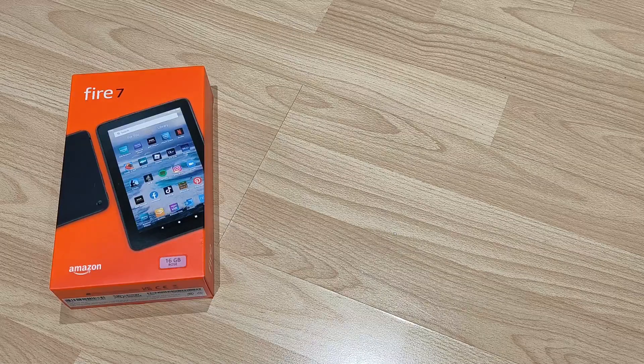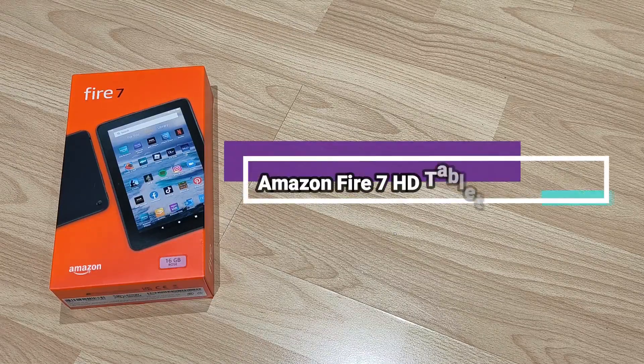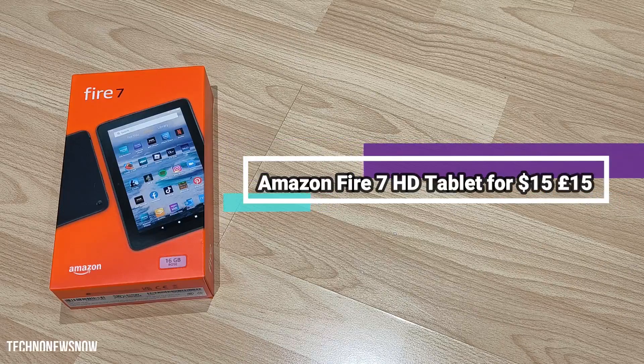Hey guys, this is TNN and today we are going to have a look at the Amazon Fire 7 HD. This is the Amazon Fire tablet.